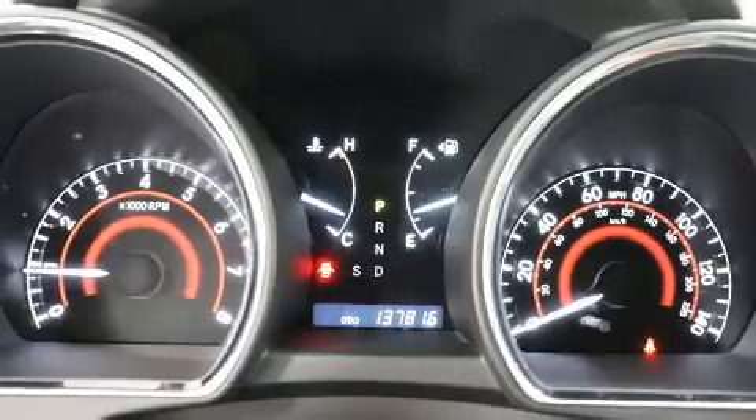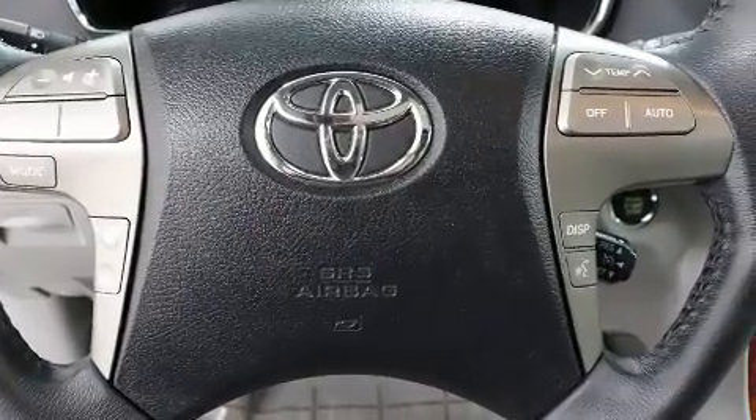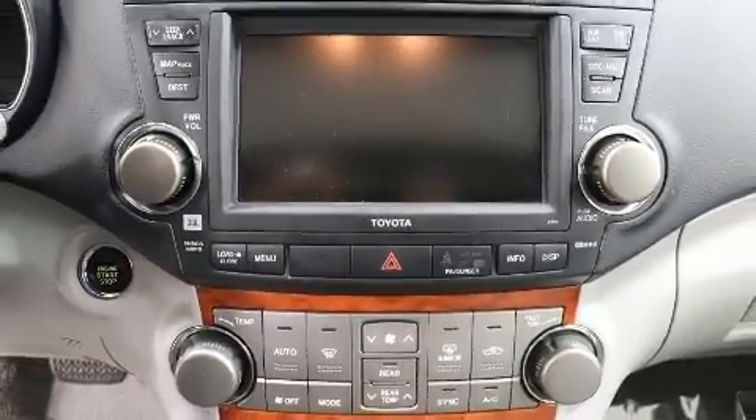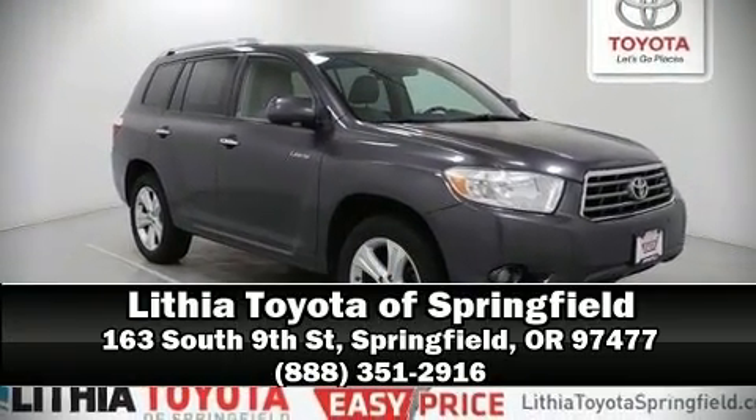A Carfax History Report provides you peace of mind by detailing information related to past owners and service records. Our experienced sales staff is eager to share its knowledge and enthusiasm with you. Call now to schedule a test drive.